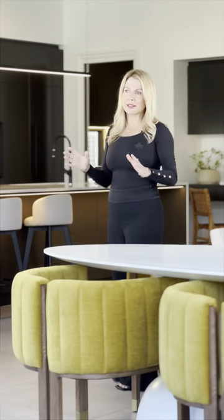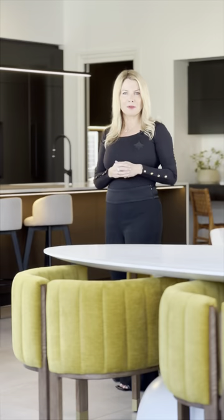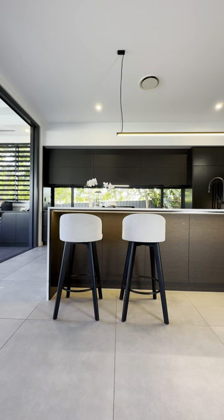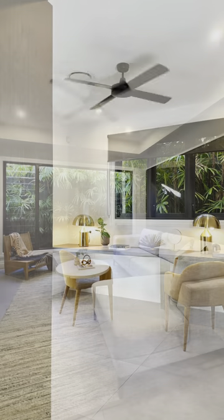The living areas are all downstairs. Lauren, my buyer's agent, was saying this is reminiscent of an American-style home — a great room, she called it — for when people want to get together and enjoy this family space. It's got a huge kitchen and scullery, a home office, and a separate media room.